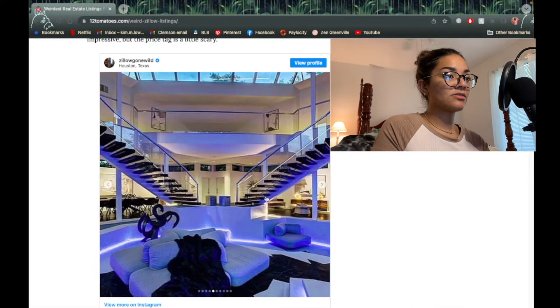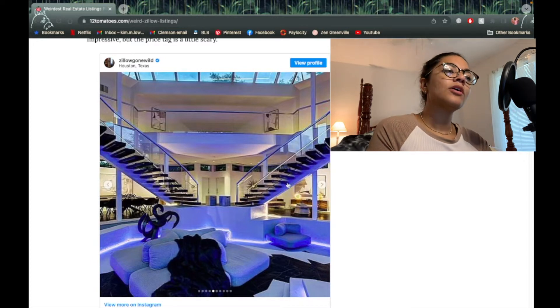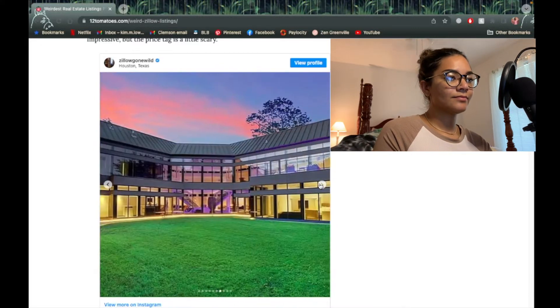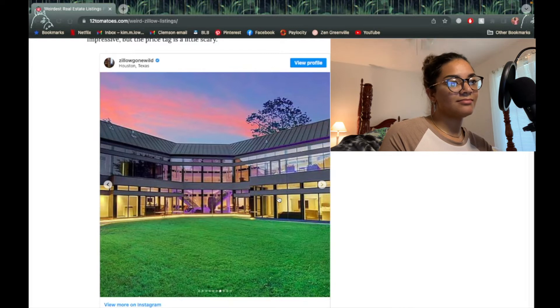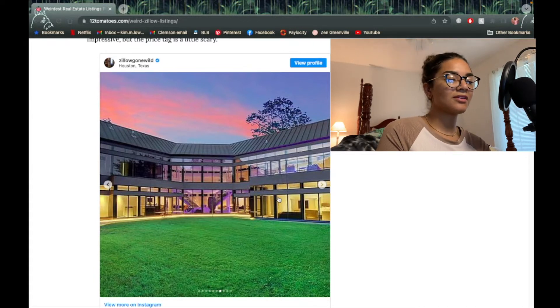You have two staircases — why? Oh, it goes around — it's like the house in Clueless. That's cool because then you could do grand entrances. You'd have to have a ball just so you can descend the staircase with your gown. I dig all the windows — that is cool, but at the same time it kind of creeps me out. It's nice during the daytime, but at night you just don't know what's out there. It could turn into a 'Hush' situation if you've seen that movie.